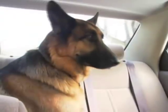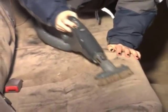Nothing makes a dog happier than to go for a ride in the car. But when he gets out, he leaves doggy odor and hair everywhere. Removing the mess is such a frustrating chore.